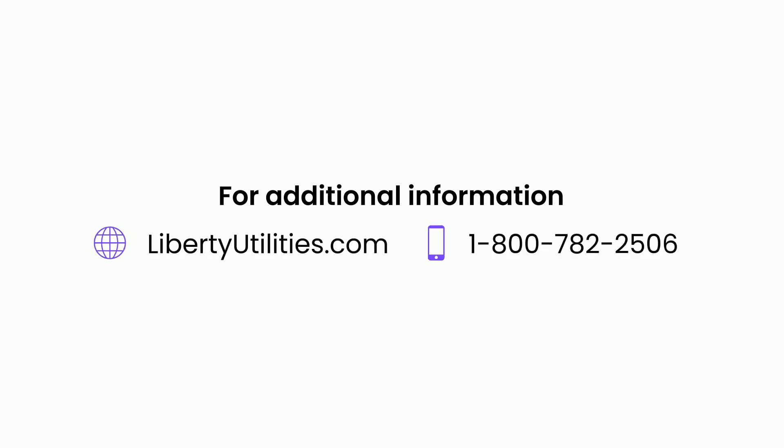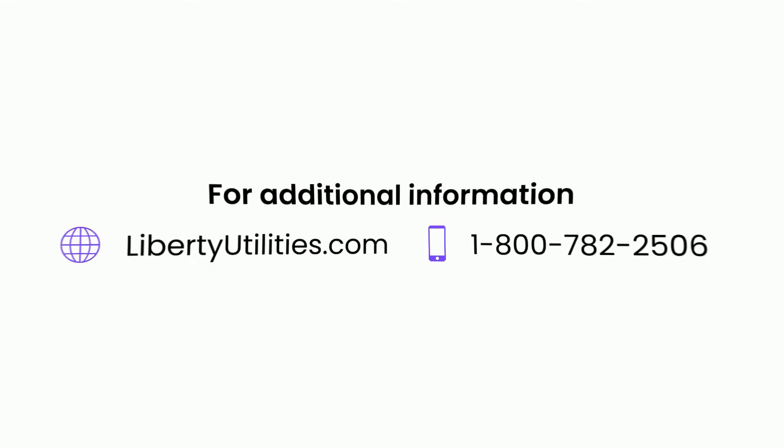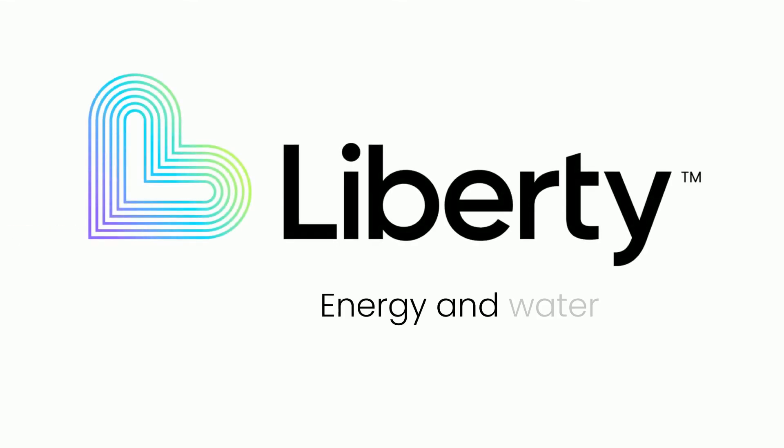For additional information about electric rates or service, please visit libertyutilities.com or call us at 1-800-782-2506. Liberty — energy and water for life.